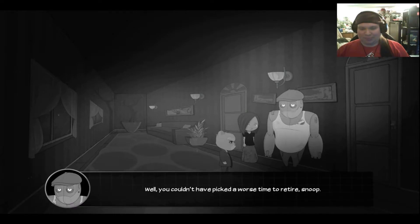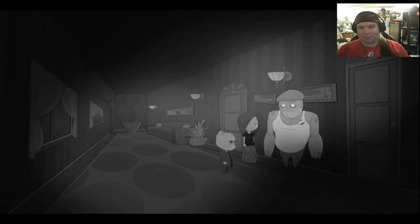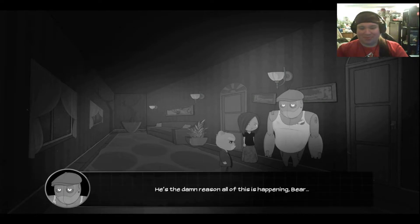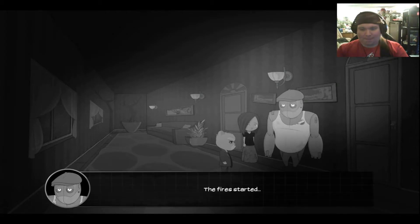Well, you couldn't have picked a worse time to retire, Snoop. Things are getting close to Boiling Point down in the city. What's going on, Rust? I'm as clueless as the rest of them. One thing I know is that I was working at the steel mill one day — the damn place got blown up. They know anything about a red man? We've heard rumors about some red man. Know anything about that? I sure do. He's the damn reason all this is happening, Bear. So this red shows up down in PC about a week ago. It goes up to the Thurks first, gathers information. No one thought nothing of it. A couple of beaten up lowlops here and there — a common trade with these guys. Then the fire started.